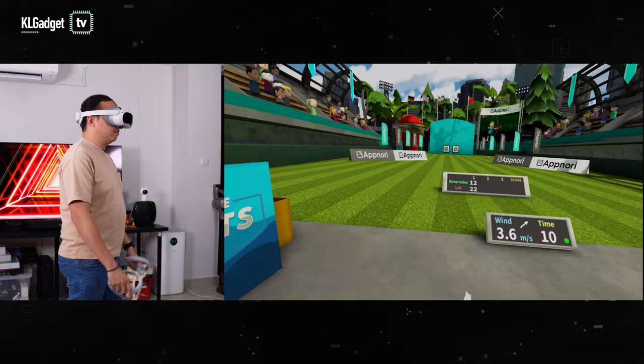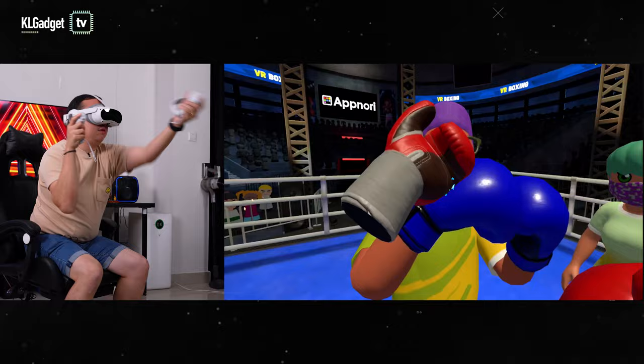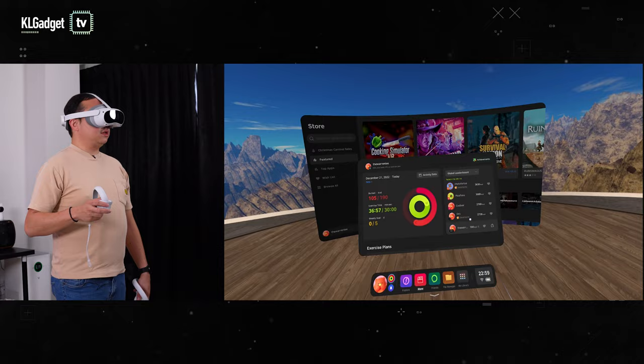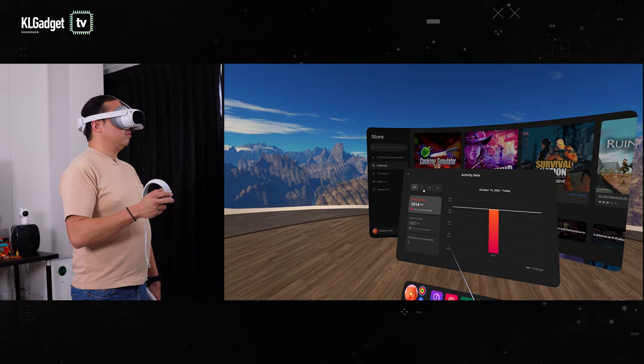Even if you're seated on a chair, some sports can be played without moving yourself too much. But make sure you have some space for extreme hand movements in games like badminton and boxing. What really sets the Pico 4 apart from the rest is fitness tracking — you can see how many calories you burned and the total exercise time on respective apps and games. This fitness data can be synchronized to the Apple Health app if you use the VR Assistant app on iPhone.